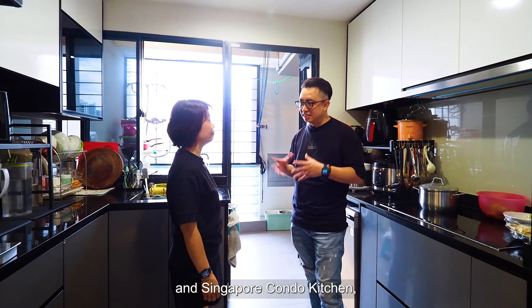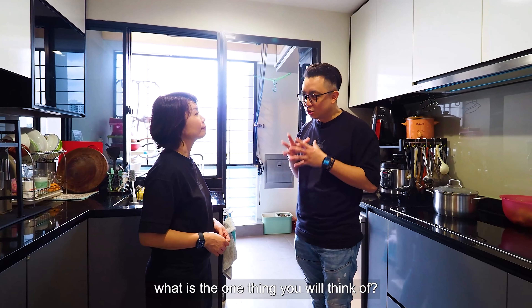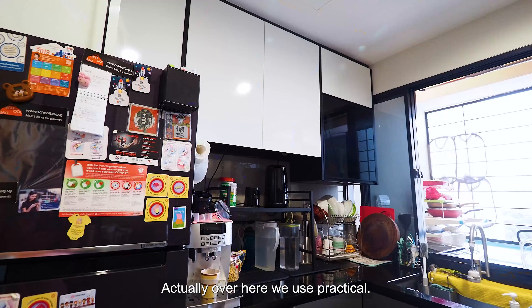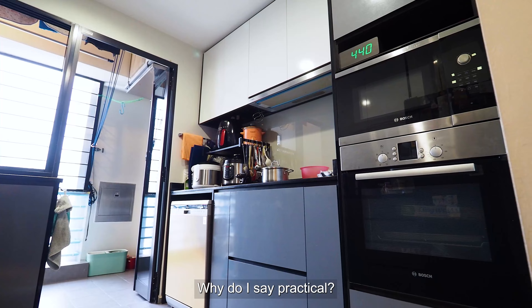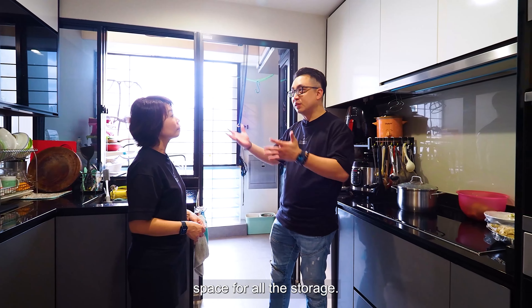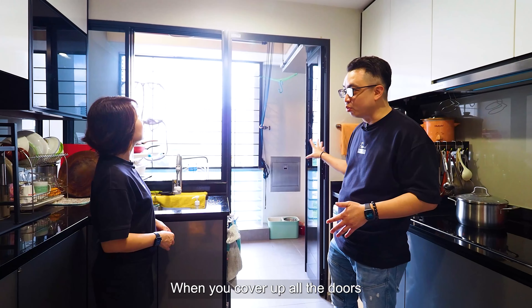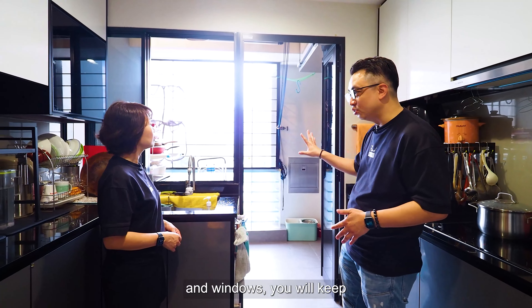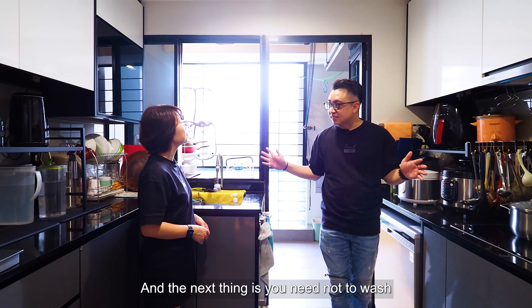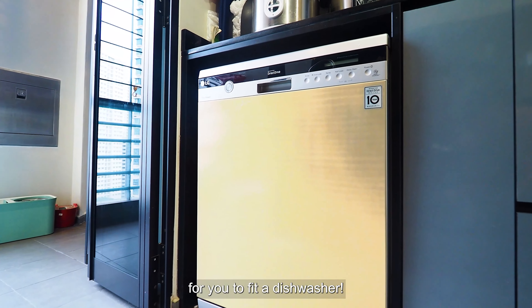Hey Serene, when you think of a Singapore condo kitchen, what is the one thing that comes to mind? Small. Yes — but over here, I'd say practical. Why? As you can see in the kitchen itself, you have enough space for all your storage. And it also comes with a yard at the back where you can do laundry. When you close the doors and windows, you keep the smell out. And best of all, there's enough space to fit a dishwasher!